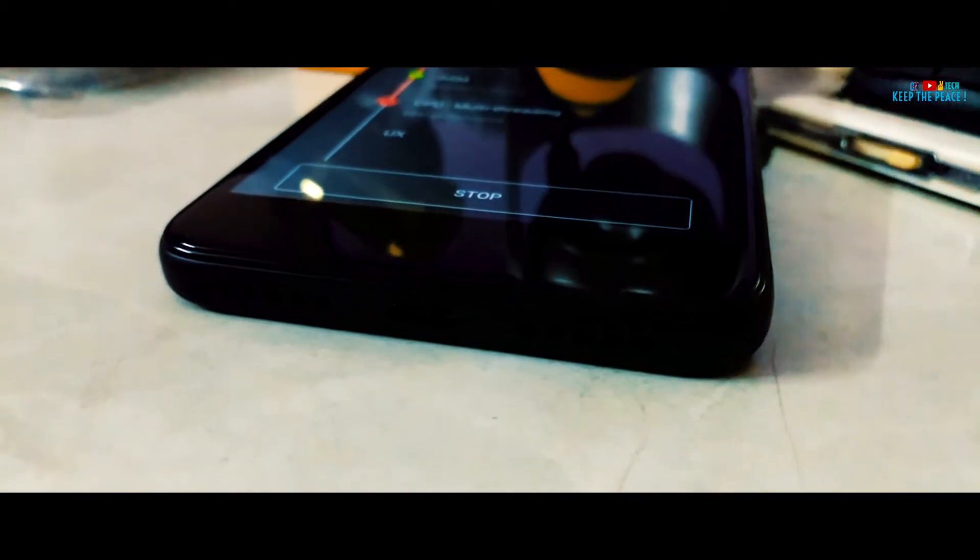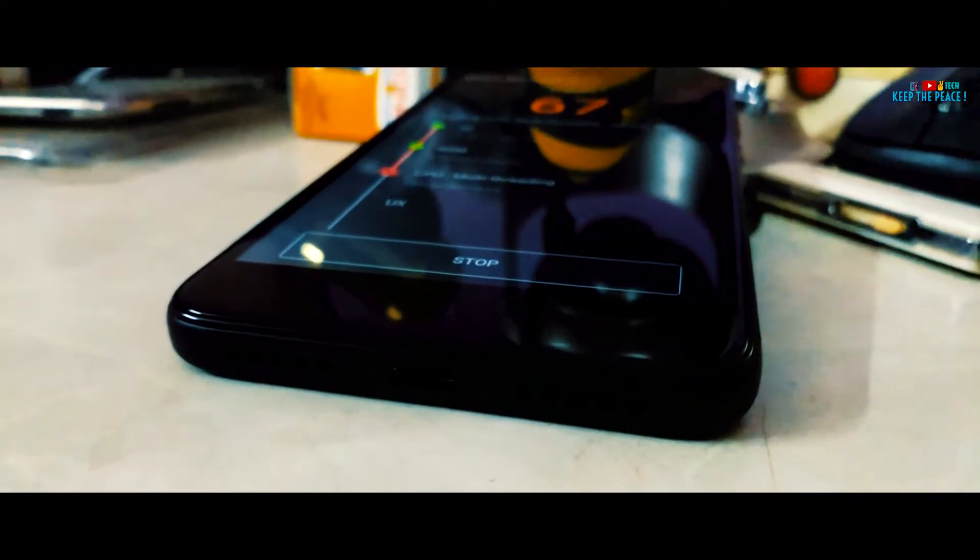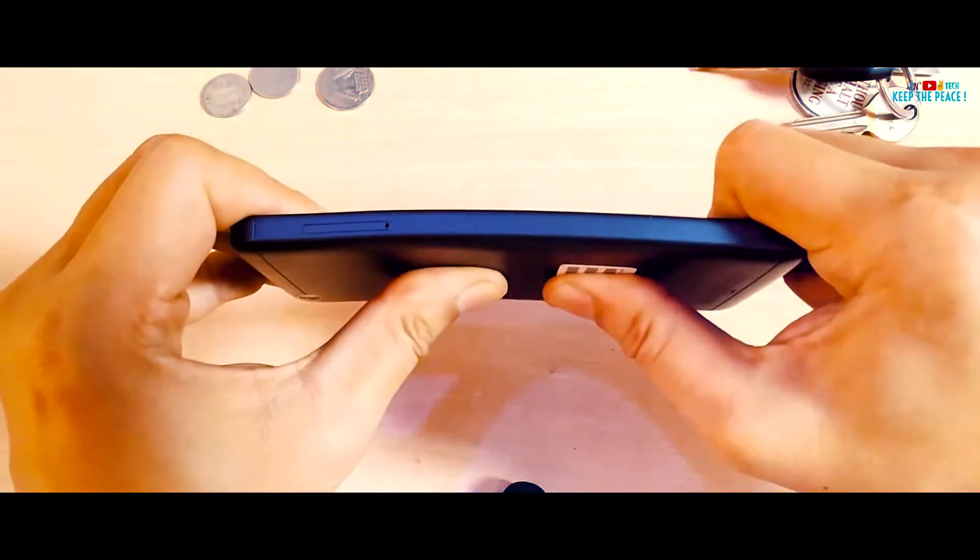Durability wise, both are very strong as you may have seen my durability tests on the Redmi 4A! Stay tuned for the bend test of the Redmi 4 coming up soon!